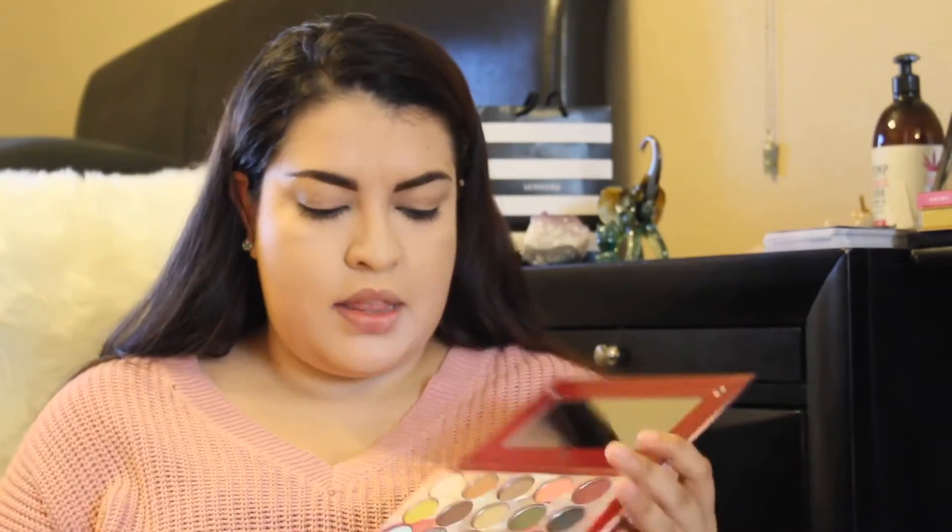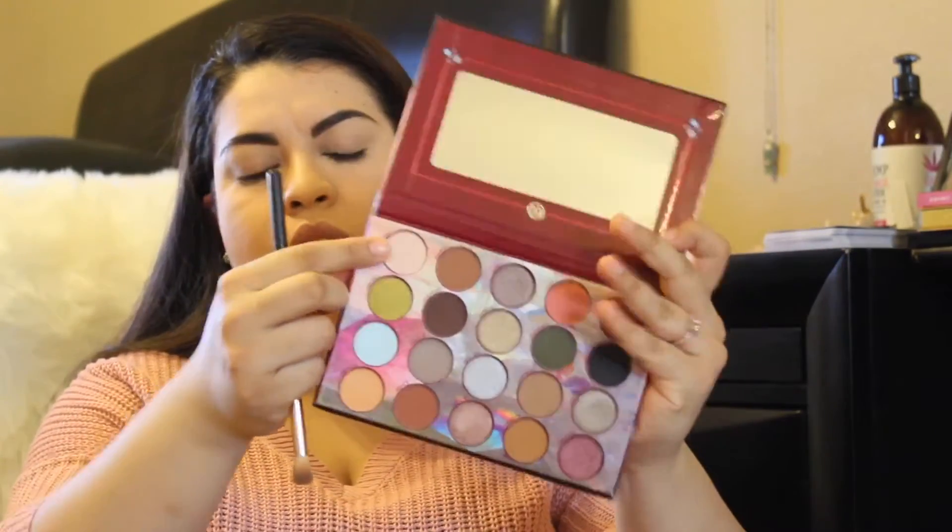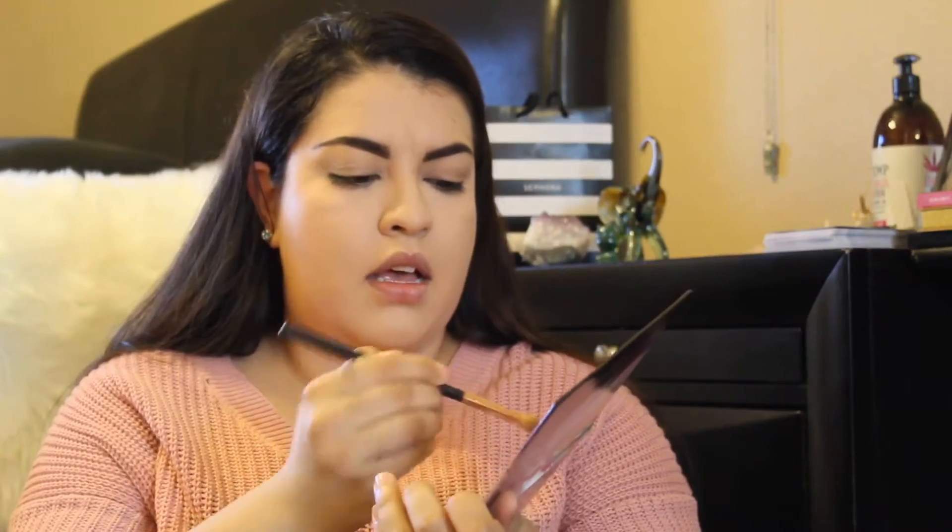I definitely recommend getting one if you do your makeup a lot. I also think this is really good for beginners because it's going to help you get rid of a lot of excess shadow that might be on the brush and it'll help you get a smoother finish. So I'm going to go in with the shade Rain, which is right here at the corner — a light pinky shade. Tap off the excess and I'm just going to put this all over the lid. This is going to be our transition shade, in the crease and just all over.